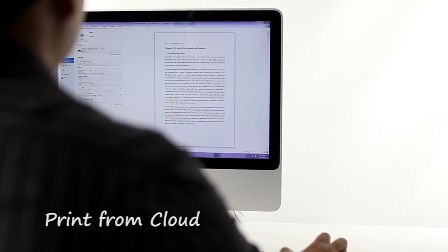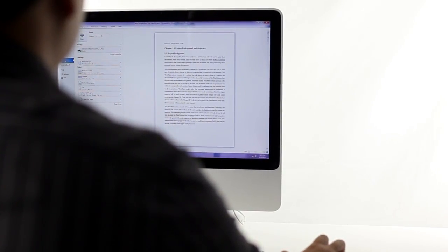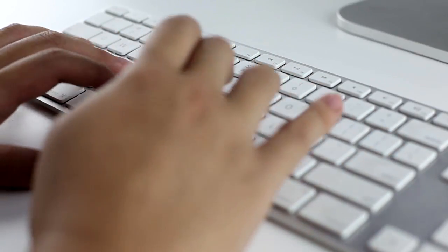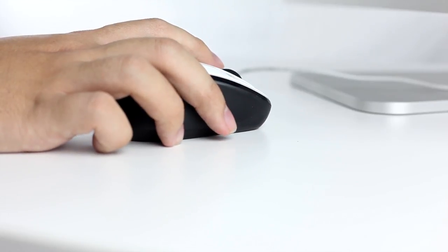In our business environment, backing up our files is an integral part of our business. In the past, without BizHub, we had to manually download it to print. It was an absolute hassle.